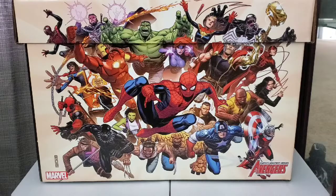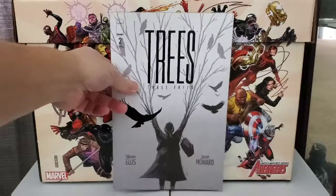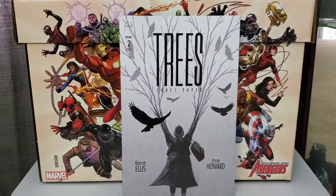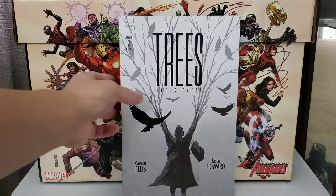All right, next we got from Image, we got Trees: Three Fates. This is issue number two. Nice looking cover. Good series.